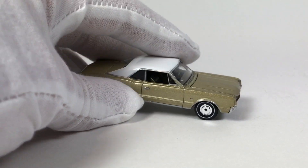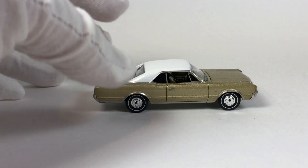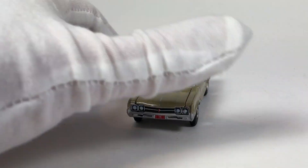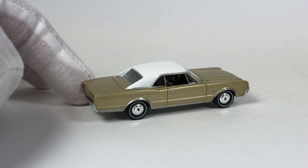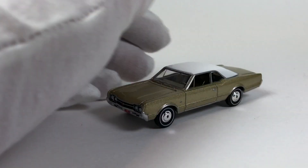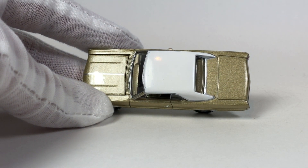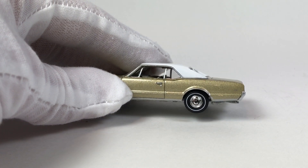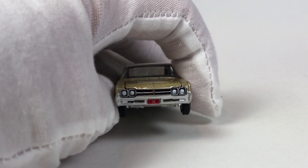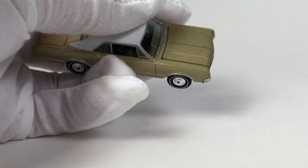Next is the Oldsmobile F85, which is an altered tooling from the old 442 — kind of a brand new tooling but not really. It has an opening hood, and Auto World does pretty much the best opening hoods in the business as far as I'm concerned. I love this car in Sierra Mist Poly with a gloss white top, and I love the wheels — the rims and hubcaps look really awesome. The plate reads 'F85.'